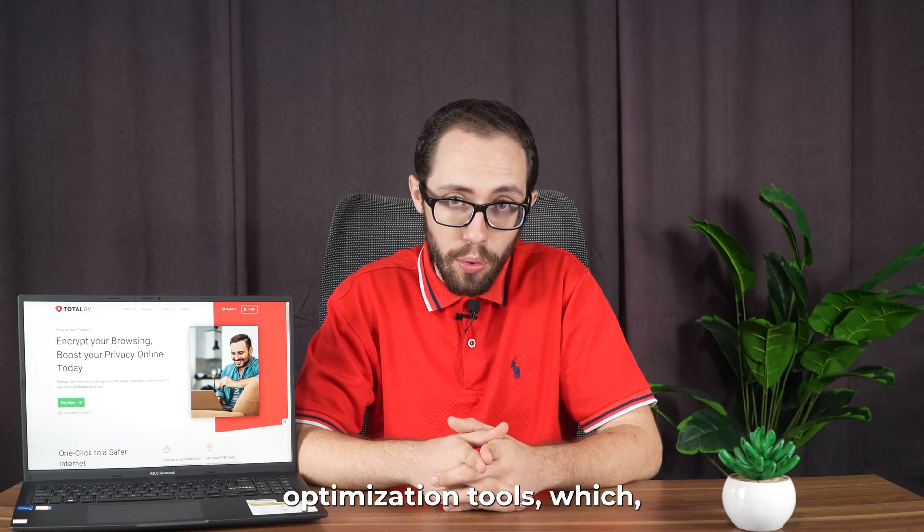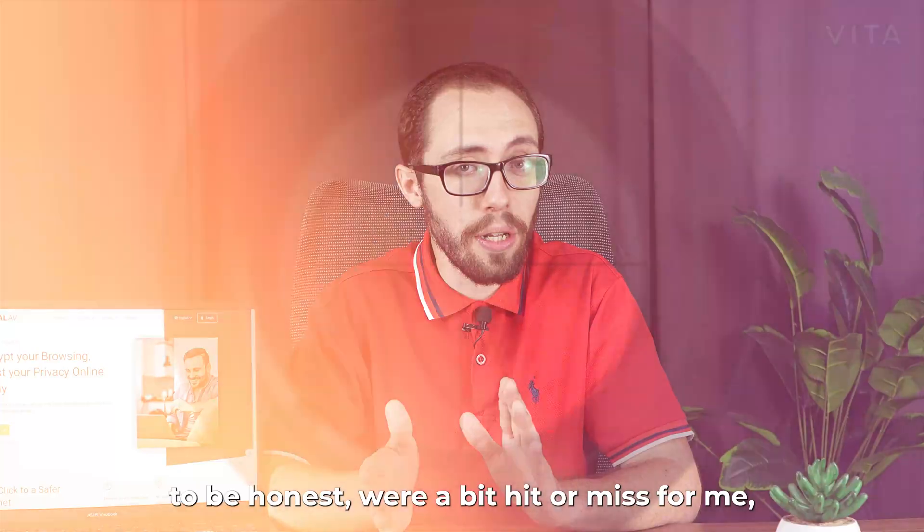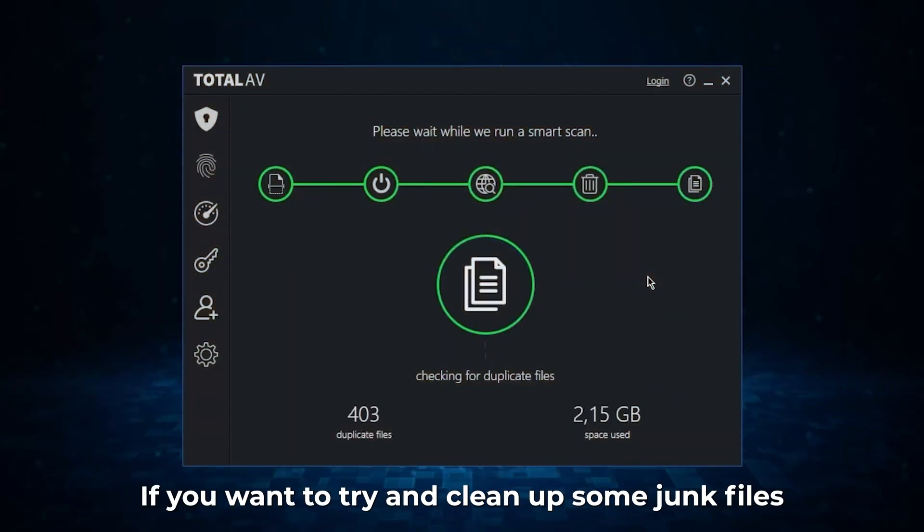They also throw in some system optimization tools, which, to be honest, were a bit hit or miss for me, but they're there if you want to try and clean up some junk files.